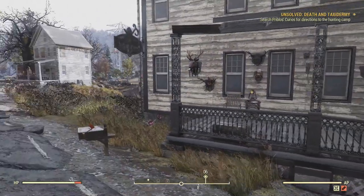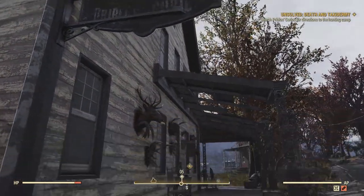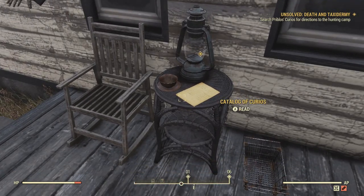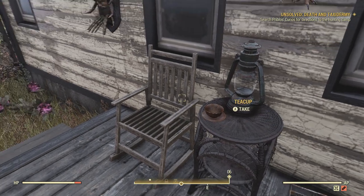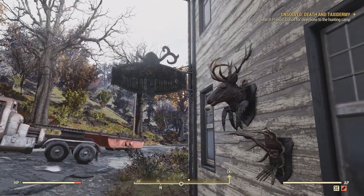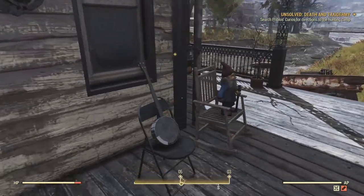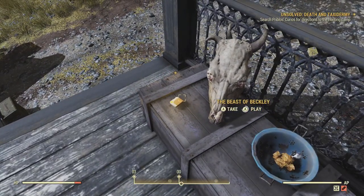I love the little side things that they put into this game. Priblos Curios is the right place — it is not a marked location on the map. Our second clue is this catalog of unique taxidermy. We find out a little bit more about these kinds of creatures — Quirgzilla, a spider ape. There's some really cool designs in there. And let's have a listen to this holotape: The Beast of Beckley.